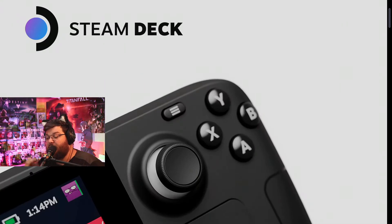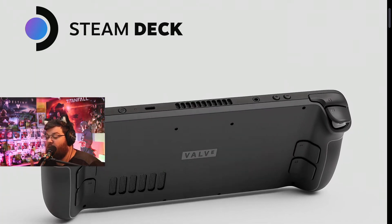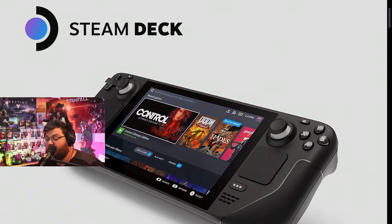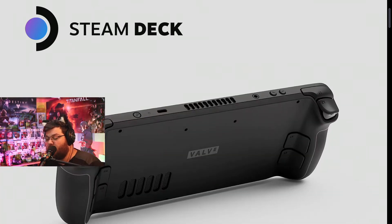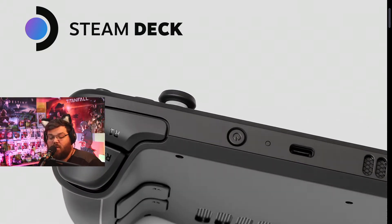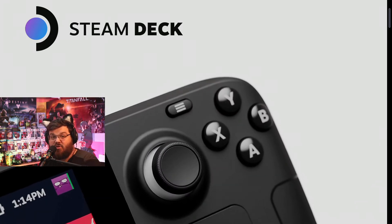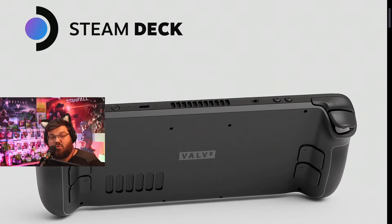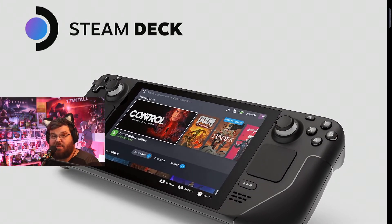With a 40 watt-hour battery, Valve claims 2–8 hours of gameplay. This estimate assumes the game is running at 30 frames per second with 50% brightness and volume — naturally your mileage will vary. You can get a hefty battery bank, shove it in your backpack, plug it in, and game anywhere — on the train, bus, or during long commutes to school or work.